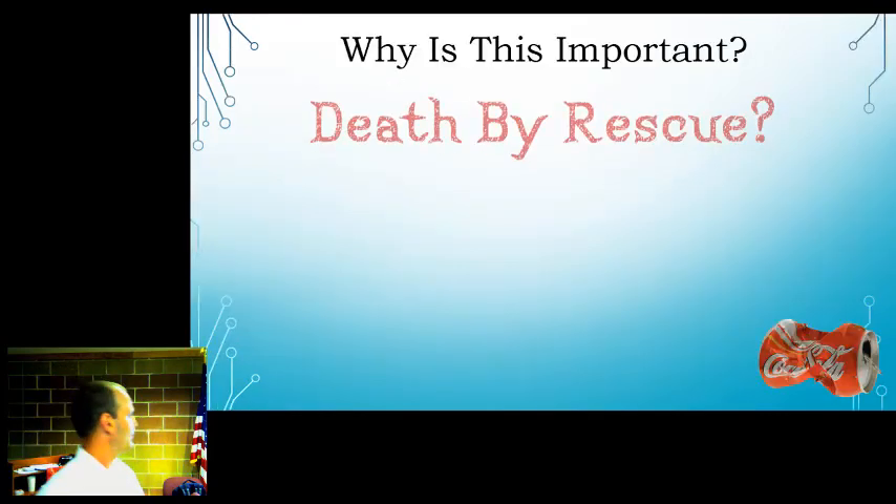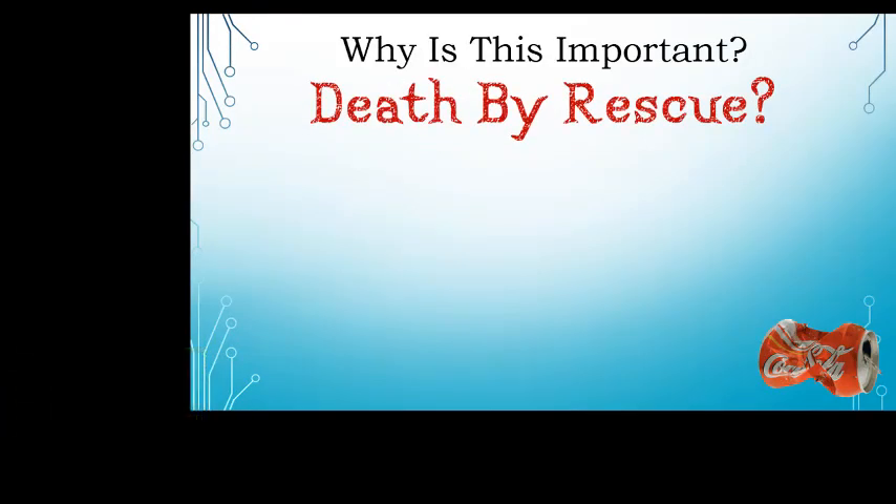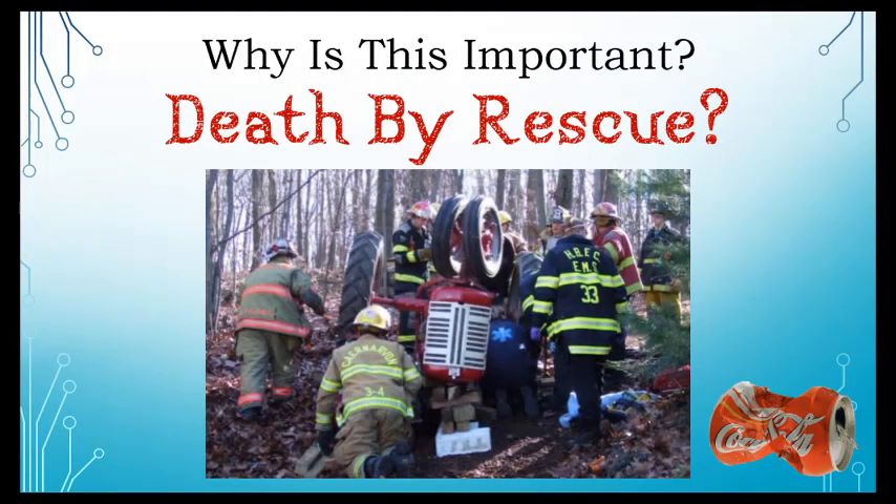This is especially important for combined EMS and fire training because of 'death by rescue,' sometimes called the smiling death. You've got a person who's pinned, talking, completely lucid, vitals almost normal. As soon as you release that pressure and set them on the stretcher — boom — cardiac arrest. It can be that fast.